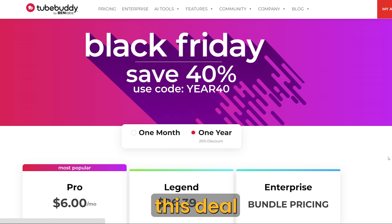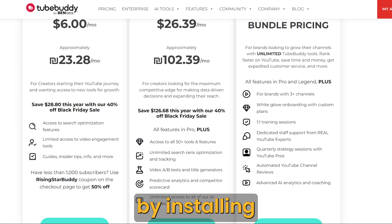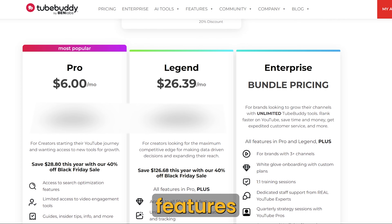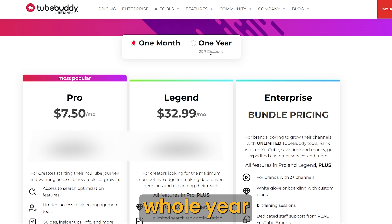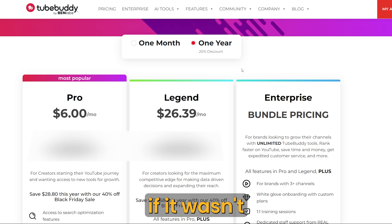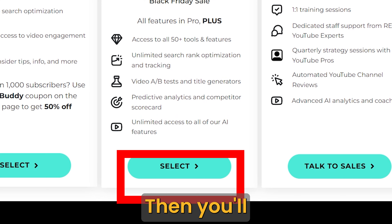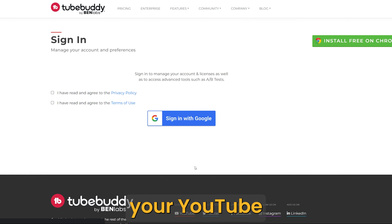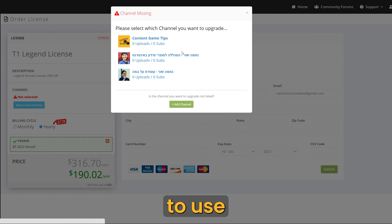Now, let's see how you can grab this deal. TubeBuddy offers three membership tiers. You can get some of the tools for free by installing the extension like any other Chrome extension. However, this doesn't include any of the three features I just mentioned. If you want to get all three features and many more, you'll need the Legend tier. It's now $190 for a whole year instead of $316 if it wasn't Black Friday season. To get that, you need to click on the select button. Then you'll be directed to sign up with Google. You should sign up with your Gmail account that's connected to your YouTube channel. Then in your new account, you'll have to choose the channel you want to use for this subscription.